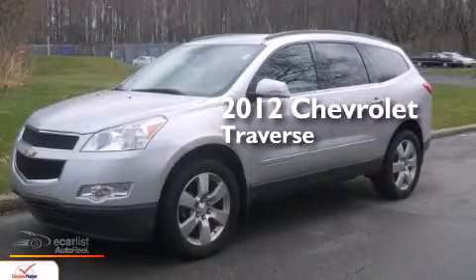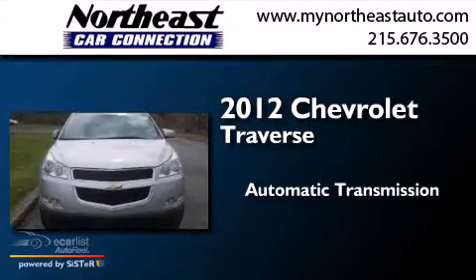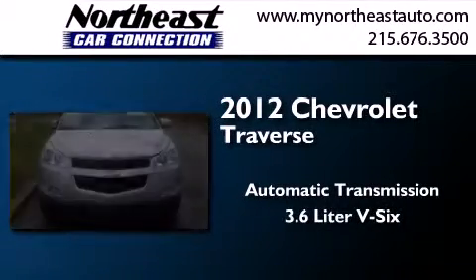This is a 2012 Chevrolet Traverse. This crossover has an automatic transmission and a 3.6-liter V6.